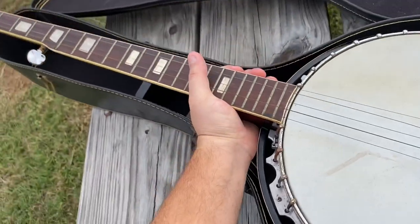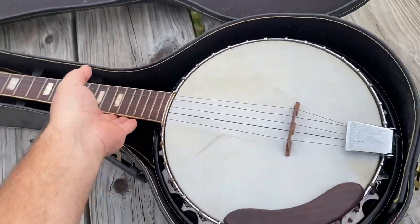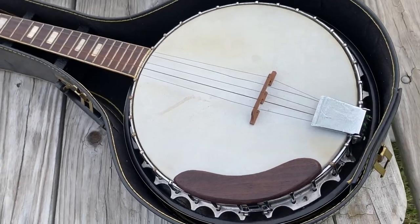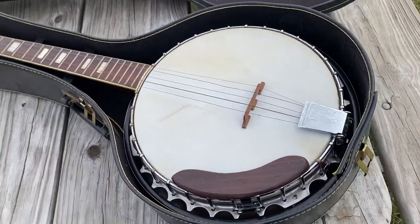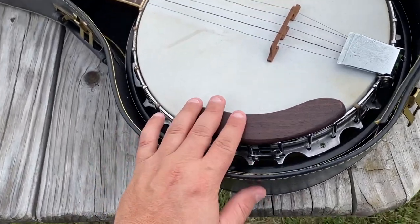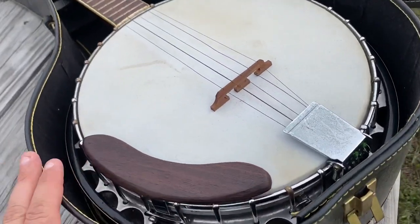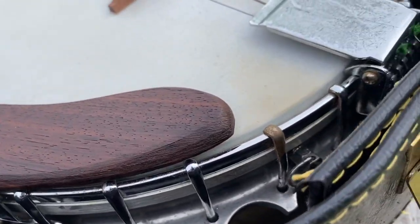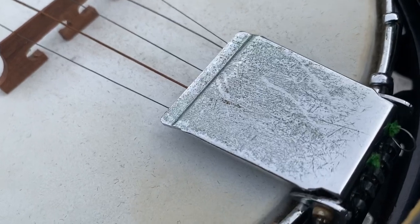It even came with a case. I don't know if I did good on the purchase — they had it for $250 and I got it for $150, which is probably the top end of what it's worth in the condition it's in. It's nonetheless a beautiful thing to hang up on a wall. I do want to take it to a music shop.